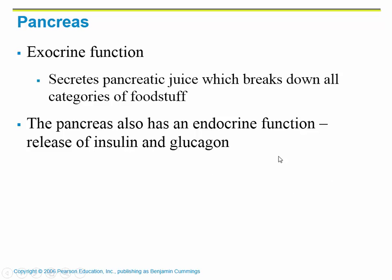The pancreas also has an endocrine function. You've probably heard of insulin. People with diabetes have a pancreas that isn't functioning correctly because they are not forming the right amount of insulin and glucagon. Both of these are there to regulate blood glucose levels.